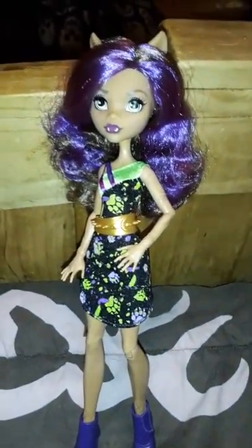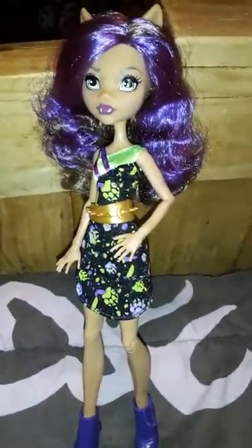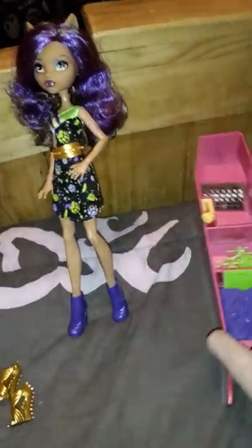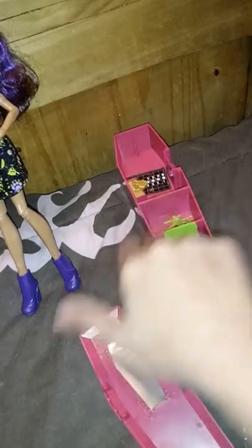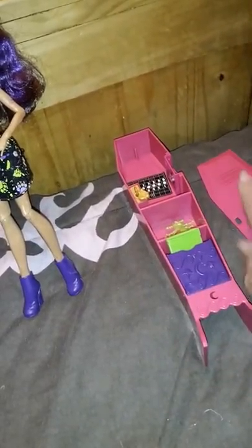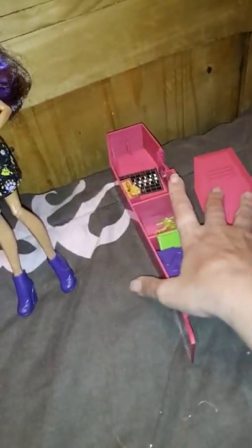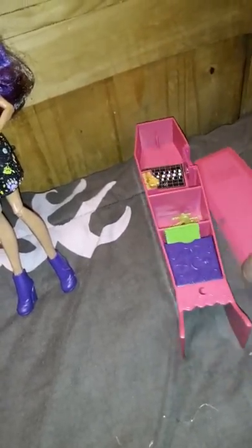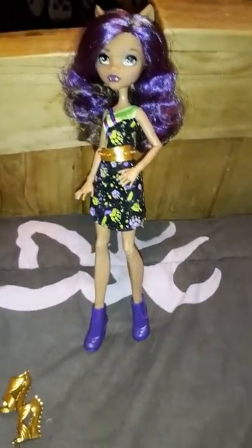Hi everybody. This Claudine came with this locker set. I'm really pretty disappointed about it — mine came broken. I don't know if it's because it's been in the box for so long. I don't really want to talk about the stupid locker because I think it's kind of crappy. I didn't pay the full price for it anyway, so I just want to focus on the doll.